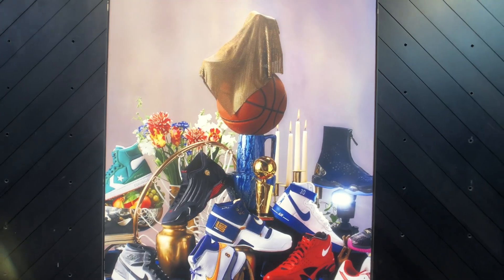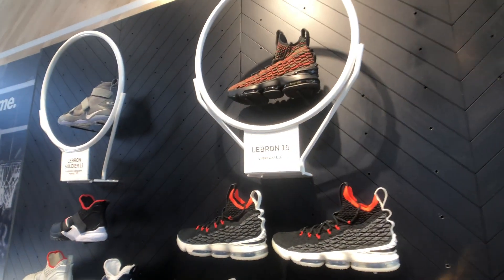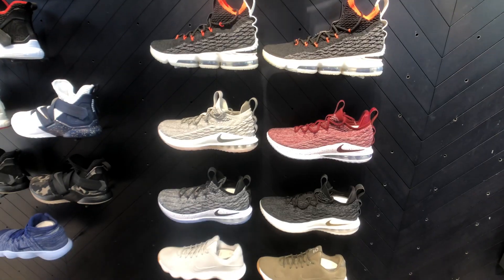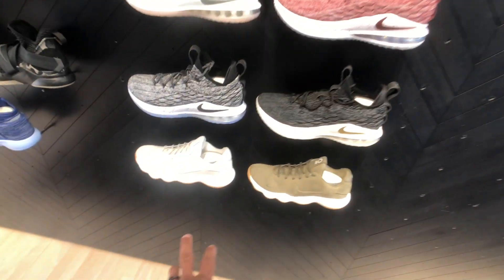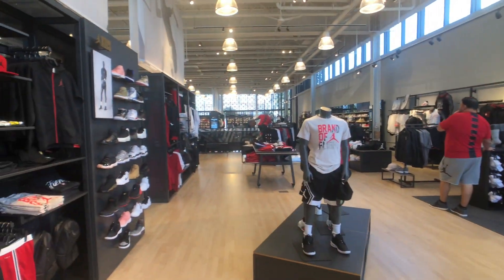It's supposed to be the Champion pack — I wonder what they haven't unveiled yet. You got the LeBron 15s — they got the lows and they got the highs. Not sure why I'm not getting these LeBrons. Now we're over in the Jordan section.